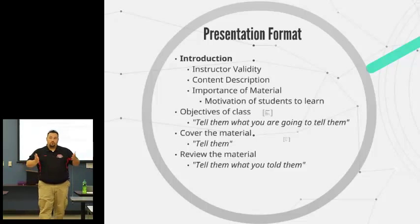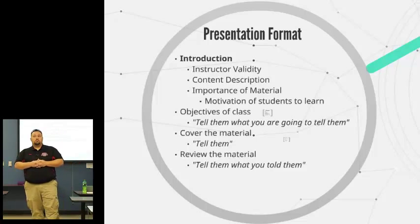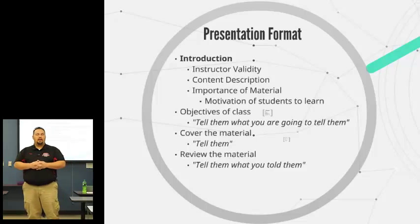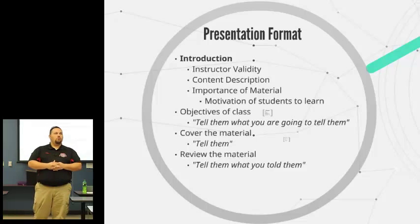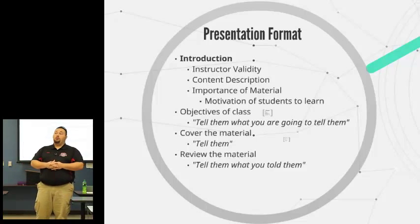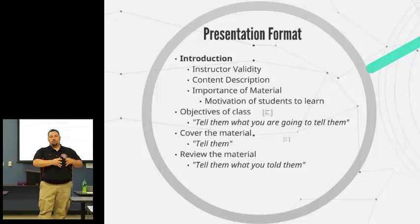My introduction for this particular class would be: Hi everybody, my name's Kelly. I'm a paramedic — I've been a paramedic since 1994. I have been educating since 1997 when I started teaching CPR. I designed my first online class in 1999 and have been one of the first level one and level two EMS instructors in the state of North Carolina. That's probably enough right there.